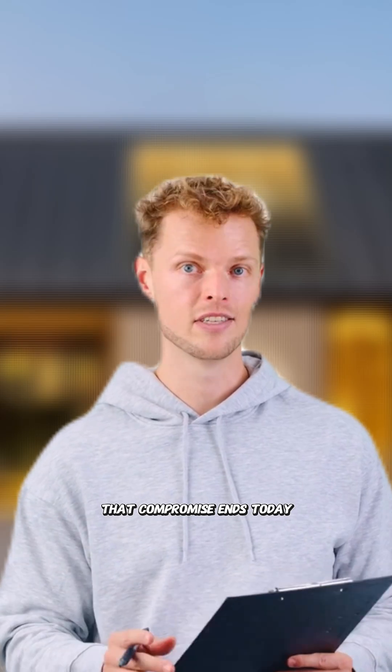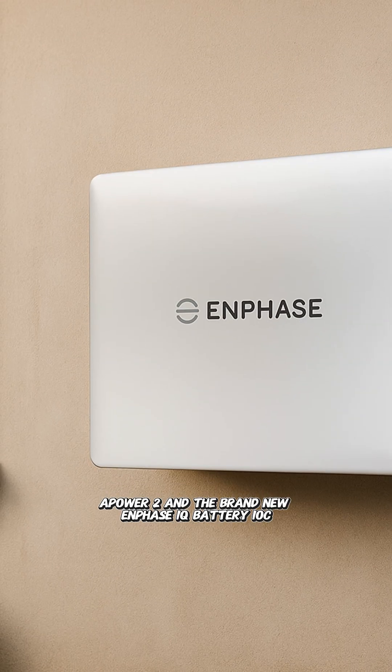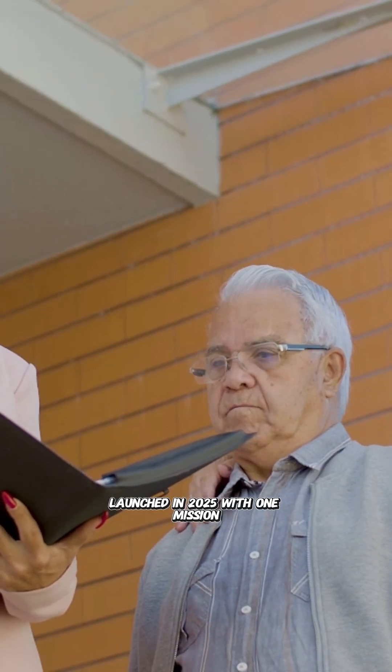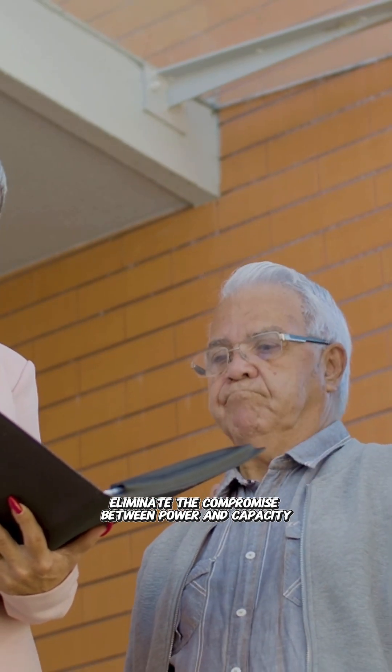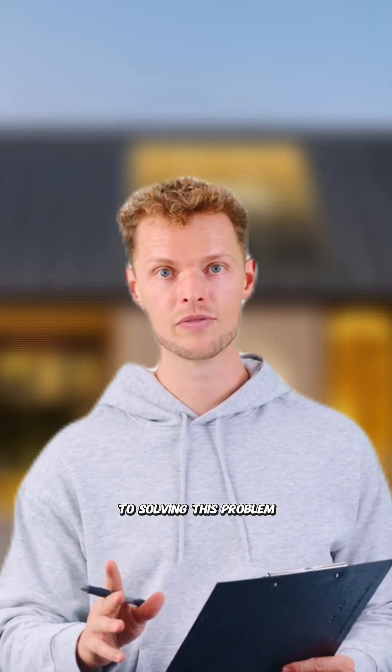That compromise ends today. Both the Franklin WH-A-Power 2 and the brand new Enphase IQ Battery 10C launched in 2025 with one mission: eliminate the compromise between power and capacity. But they take completely different approaches to solving this problem.